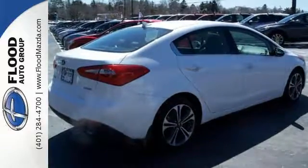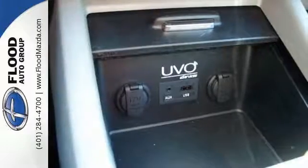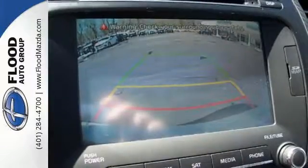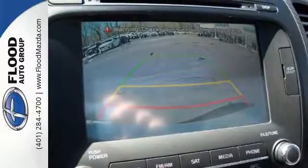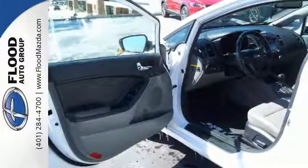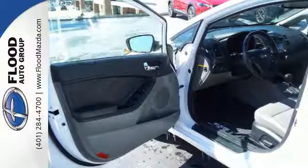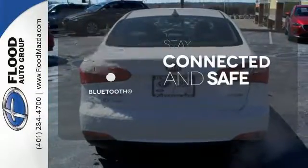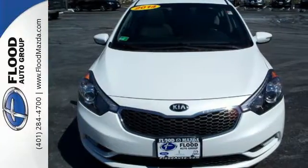Not only is it affordable, practical and fuel efficient, but it has plenty of great features too. It has a CD player, heated mirrors and remote keyless entry. The air conditioning and adjustable steering wheel will ensure driving comfort. Bluetooth wireless technology keeps you in command and in touch. Drive this Kia Forte today.